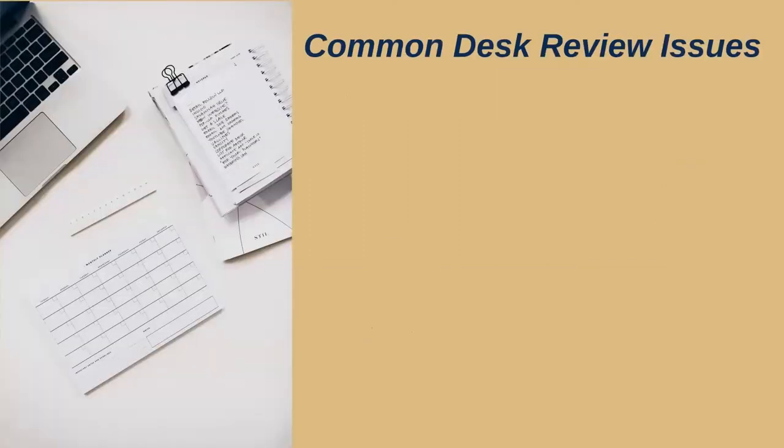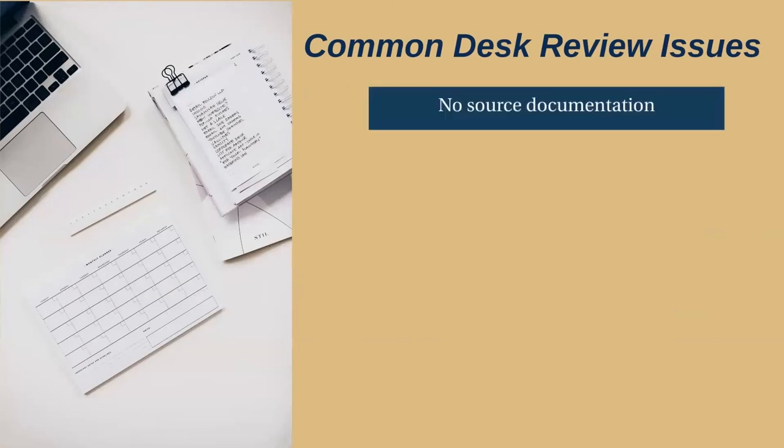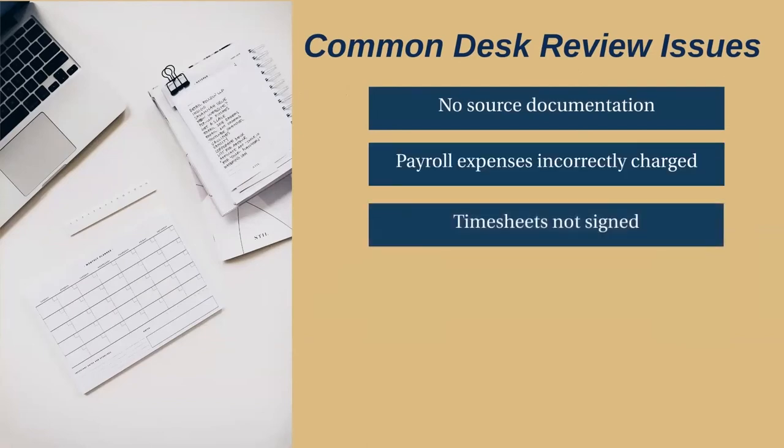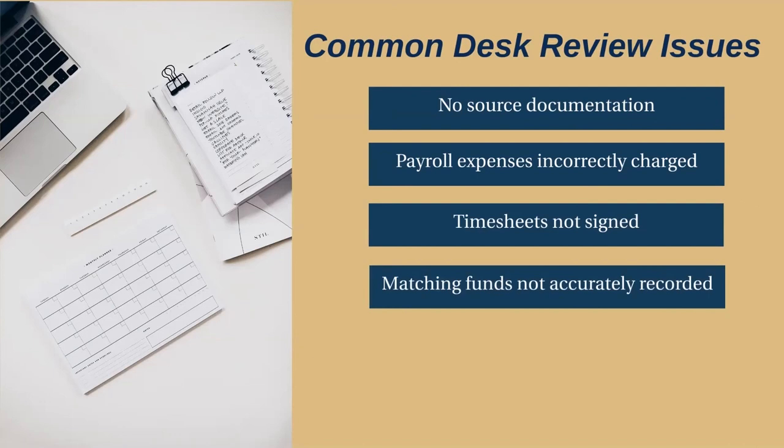Common desk review issues include the following: no source documentation, such as an invoice or proof of payment; payroll expenses incorrectly charged; timesheets not signed and dated by both the employee and the supervisor; and matching funds not accurately recorded.